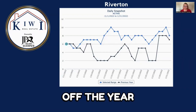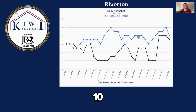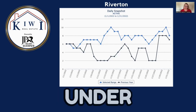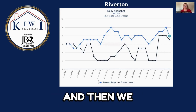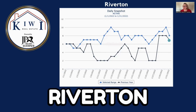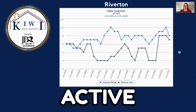We started off the month with six listings. We had a little bit of fluctuation — it got up to 10, jumped around a little bit as houses went either expired, went under contract, withdrawn from the market, or were sold. We had another spike at 10 and then finished the month at 8 active listings here in Riverton. January 2021 finished with seven active listings.